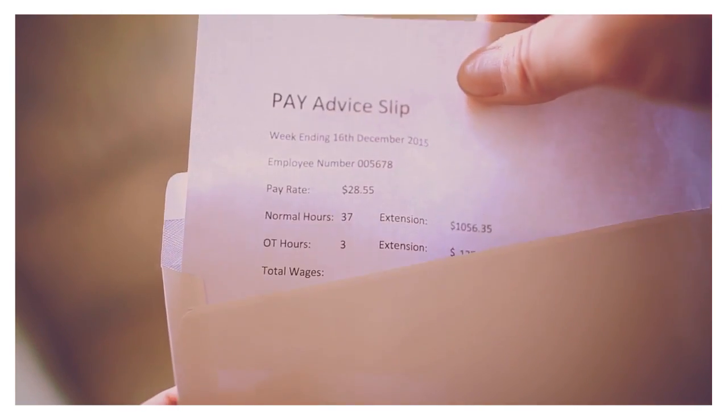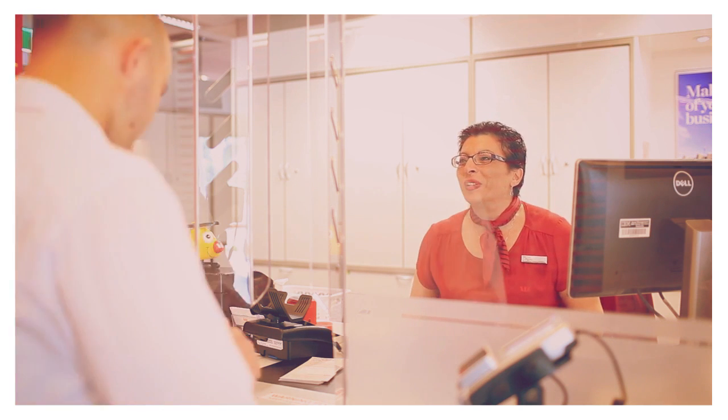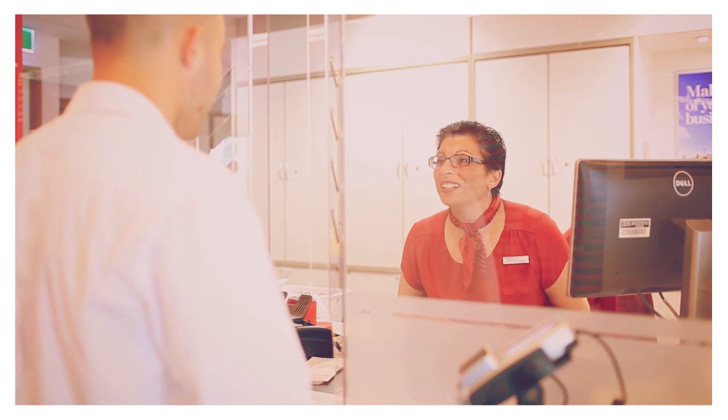Your employer or government agency can also pay money directly into your bank account. They will need your BSB and account number from the bank to do this.